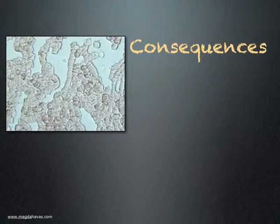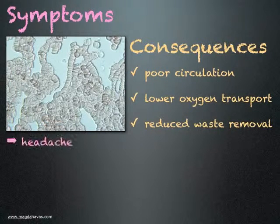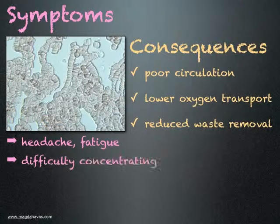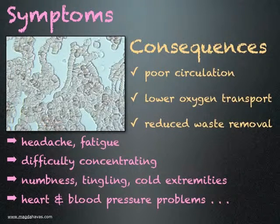What are the consequences of rouleau formation? Poor circulation, resulting in lower oxygen transport to cells and reduced waste removal. What are the symptoms someone may experience? Headaches and fatigue, difficulty concentrating, numbness, tingling and cold extremities, and possibly heart and blood pressure problems, including risk of stroke.